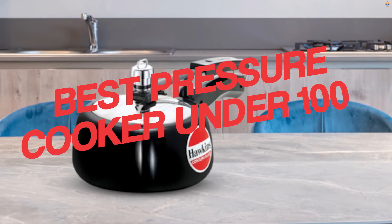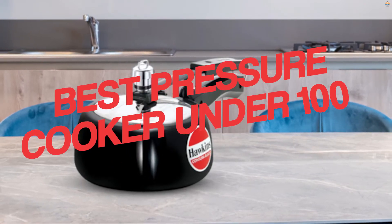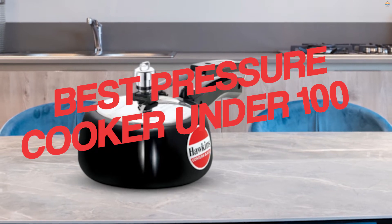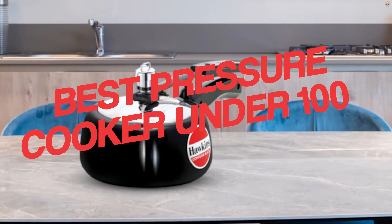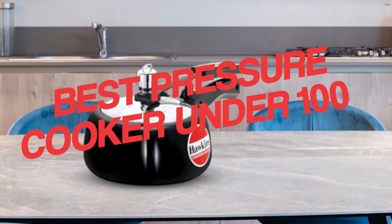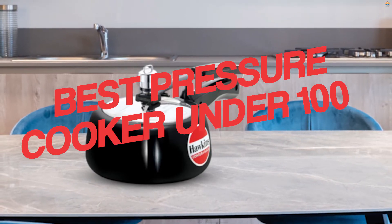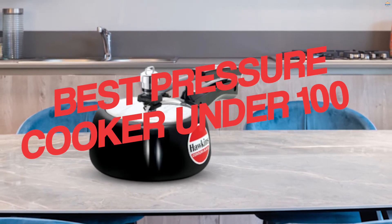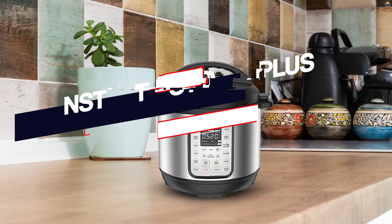Have you ever considered purchasing a pressure cooker under $100 or wondered why you'd require this little kitchen appliance? Pressure cooking permits you to prepare a meal in a fraction of the time compared to conventional cooking procedures like a cooker, oven, or slow cooker. To help you discover the cheap and multi-featured pressure cooker this year, we'll list the 5 best pressure cookers under $100 which won't devote a great deal of your cash.